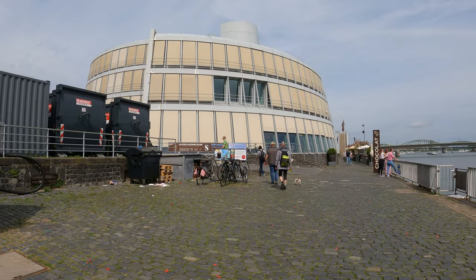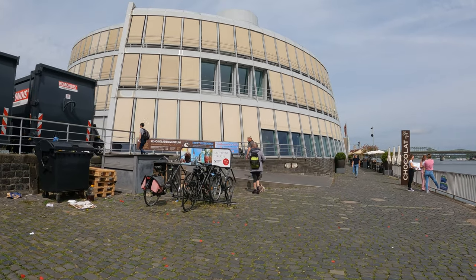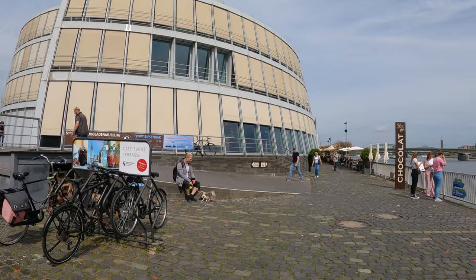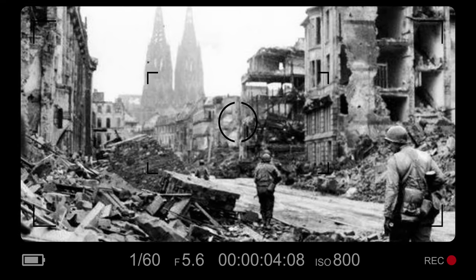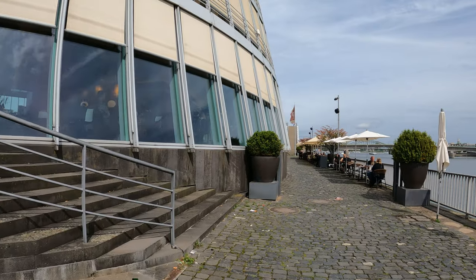We are now going to leave this port area and head to the old town. I say old town but unfortunately there isn't much of an old town left here because between 1940 and 1945 this city was blown to smithereens and bombed to the ground during the World War II raids. It was one of the most heavily damaged cities in all of Germany.